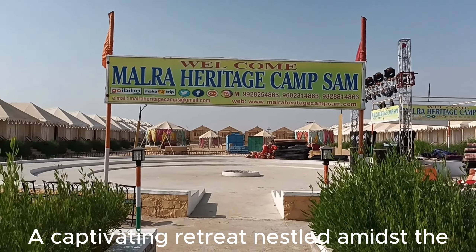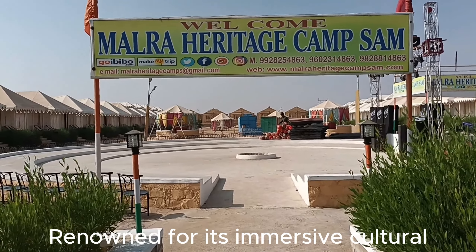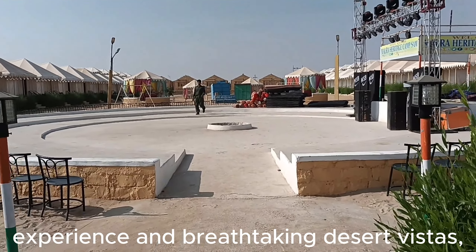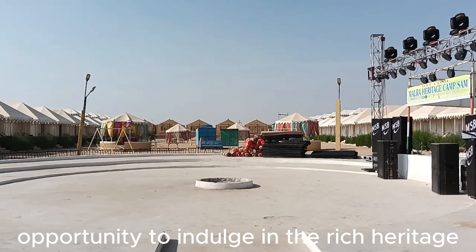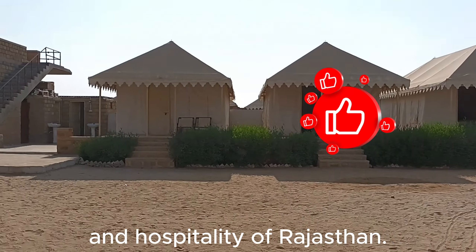A captivating retreat nestled amidst the golden sands of the Thar Desert, renowned for its immersive cultural experience and breathtaking desert vistas, Nowra Heritage Camp offers guests a unique opportunity to indulge in the rich heritage and hospitality of Rajasthan.